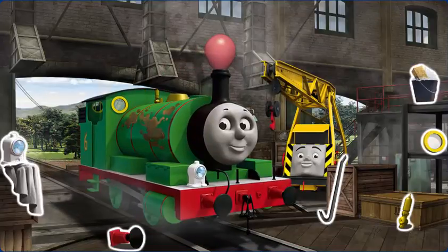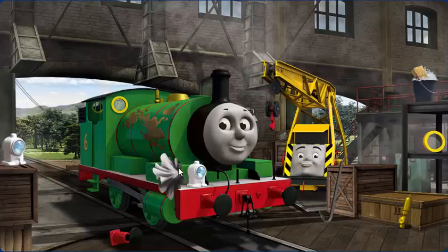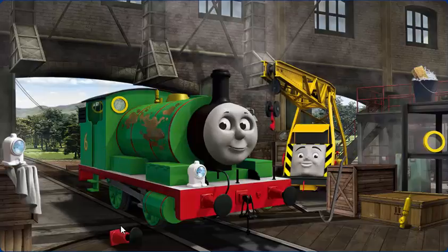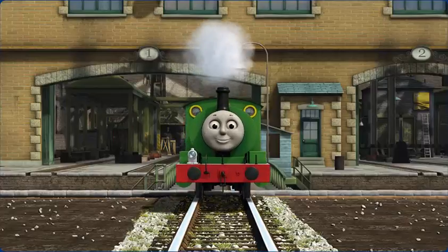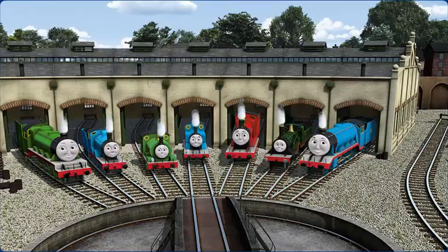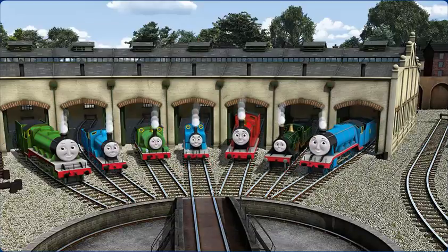Percy's funnel is clogged with a balloon, he has oil stains, and his windows are dirty. Great job, but there's still more to do. Percy has oil stains and his windows are dirty. Great job, but there's still more to do. Percy's windows are dirty. You fixed it! Percy is ready to get back to work. You helped repair Henry, and Edward, and Percy, and Thomas, and James, and Emily, and Gordon. You did a great job!